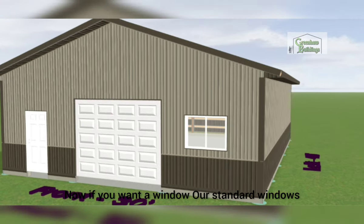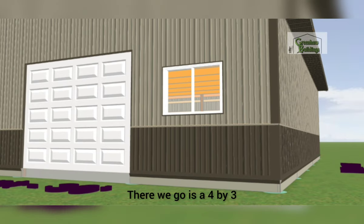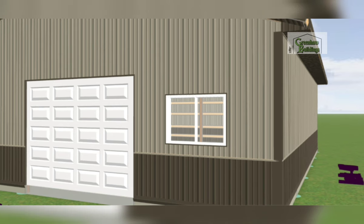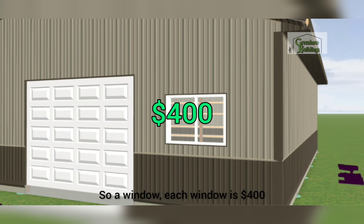For windows, our standard is a four-by-three sliding window. I use four-by-three so that the bottom of the window is usually around 42 inches, which allows enough room to get cabinets and countertops underneath it. Each window is four hundred dollars.